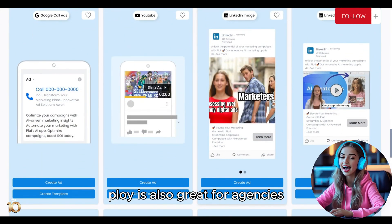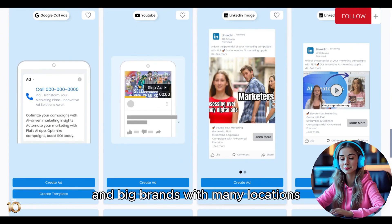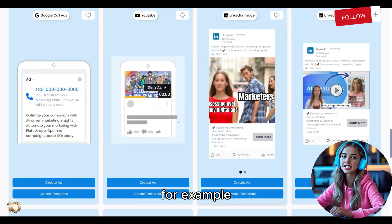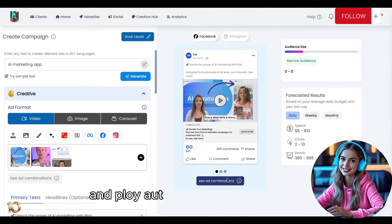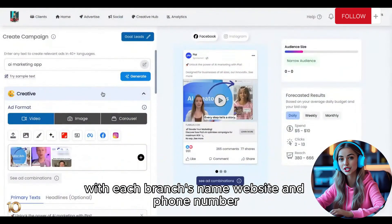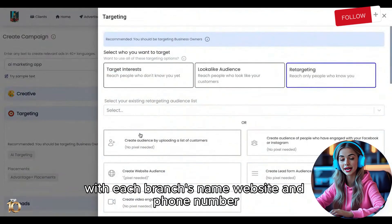Ploy is also great for agencies and big brands with many locations. For example, a company with 400 branches can create one campaign, and Ploy automatically customizes it with each branch's name, website, and phone number.